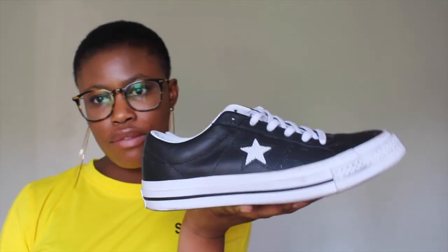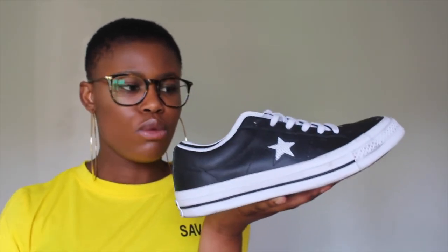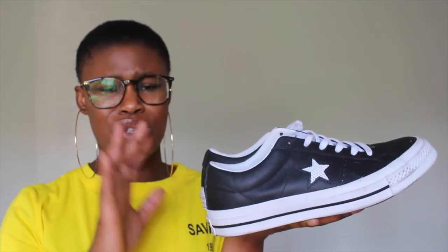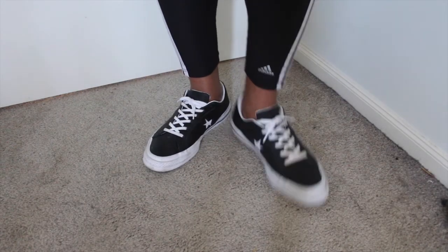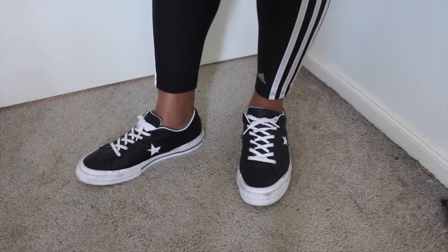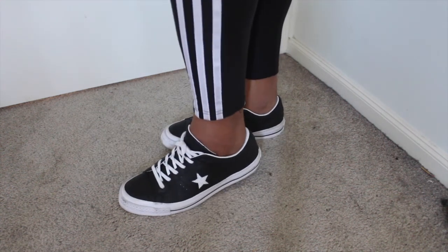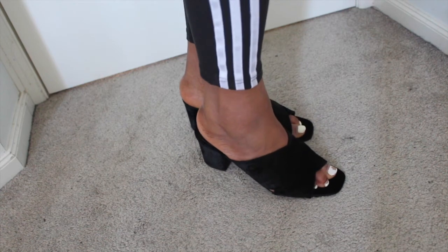My last two purchases are footwear. First I have these Converse sneakers. You may have seen these around on Instagram but they were more of the suede material — I purchased the leather ones because I thought they will last longer and they were just a lot better than the suede ones in my opinion. I have these in a size 8 and I've been rocking these 24/7. I love them — they're really cute, really simple. Thumbs up to Converse for this design.